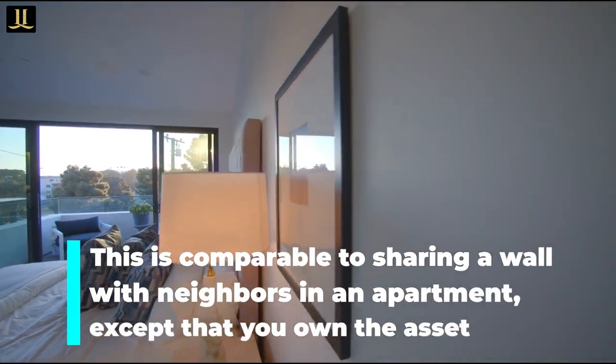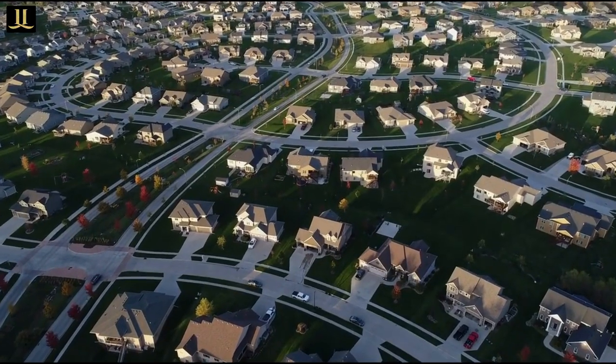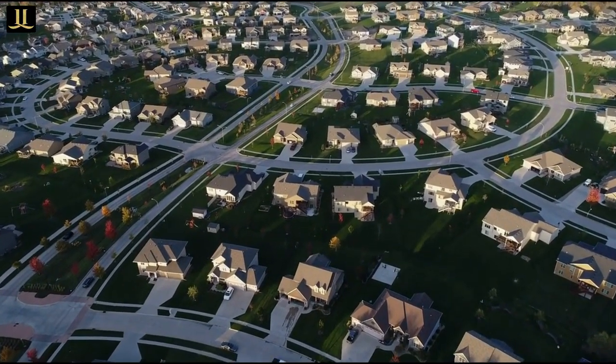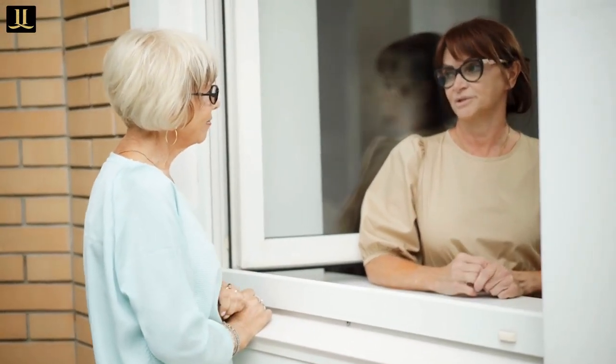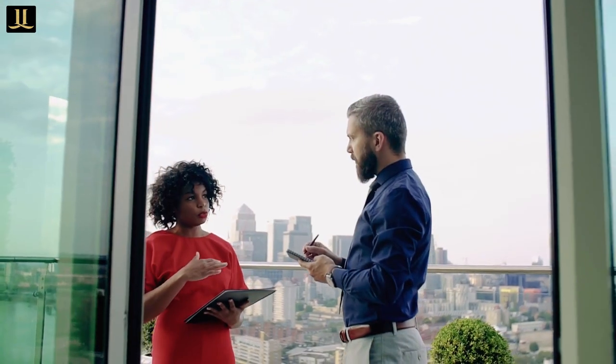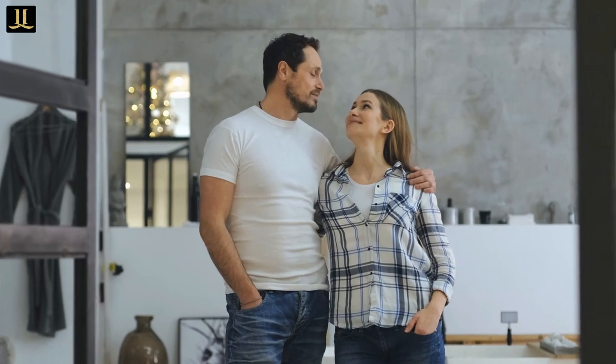This is comparable to sharing a wall with neighbors in an apartment, except that you own the asset. When you house hack a duplex or triplex, it is genuinely simple to self-manage the property. The only big disadvantage is that your neighbors will realize you own the structure and may attempt to pull certain things since they know you, which might make you feel a little uneasy. We personally prefer to use the services of a property manager and conceal the ownership of the building from the other tenants.